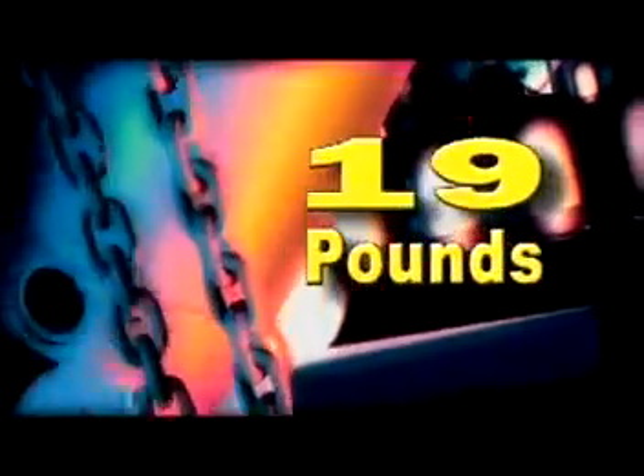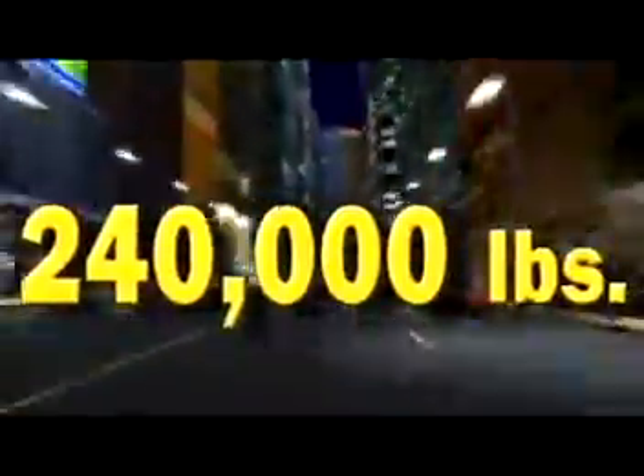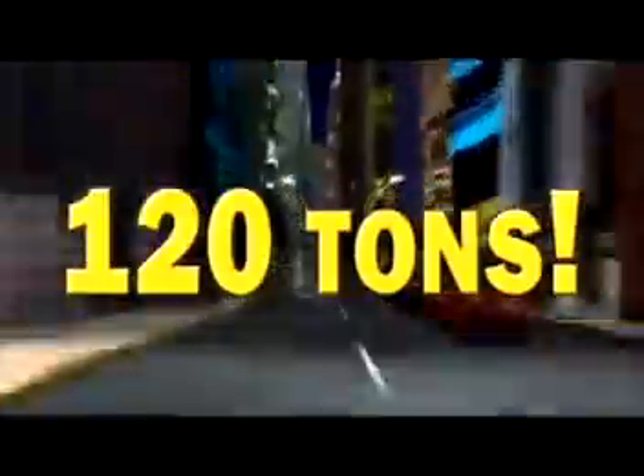Did you know, for every gallon of gasoline a car burns, 19 pounds of carbon dioxide are released into the atmosphere? If your family drives a car 1,000 miles a month, it puts up to 240,000 pounds — that's 120 additional tons of CO2 into the atmosphere every year. Multiply that by all the cars and trucks in the world, and that's a lot of pollution.